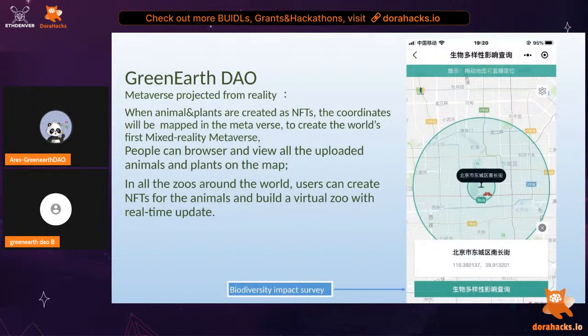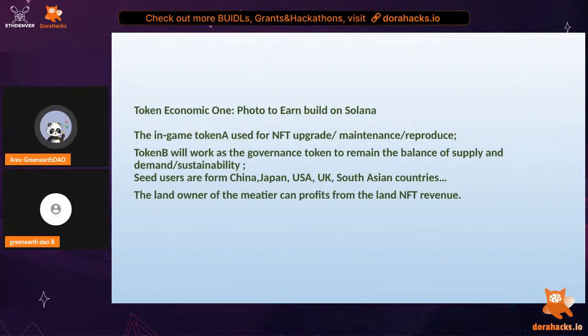The metaverse can also provide value for scientific research. You can check a specific location and check the biodiversity impact, helping with biological surveys. People can browse and view all the uploaded animals and plants on the map and take a virtual tour in the metaverse — like a virtual zoo. With live stream functionality, people can watch animals through live streams with real-time updates.